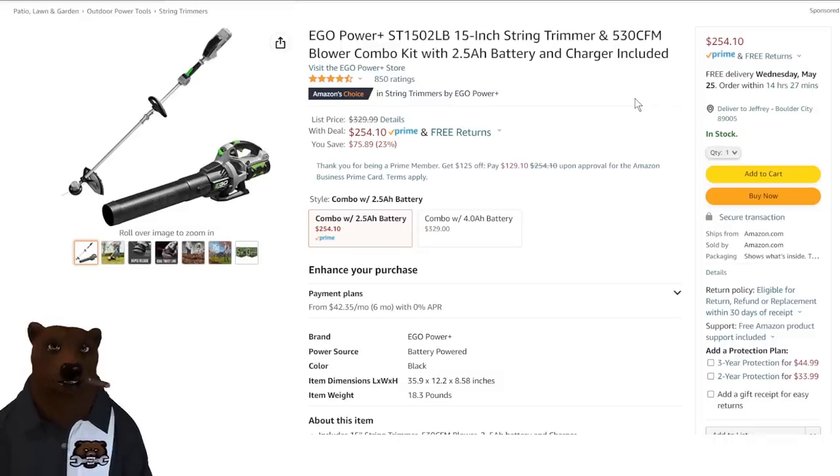Now we've got Ego from the Amazon Ego Power store, sold and shipped by Amazon. This is normally $329, on sale 23% off for the combo kit. You're getting the 2.5 amp hour battery and charger with that — not the biggest battery, but Ego batteries aren't cheap. You're getting it for $254, that's a smoking deal.